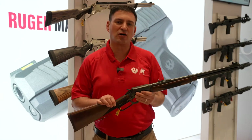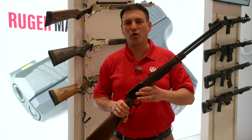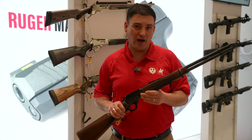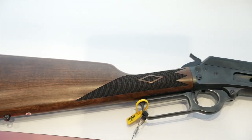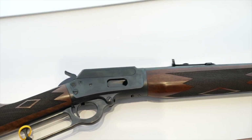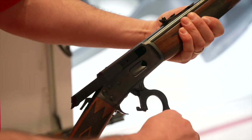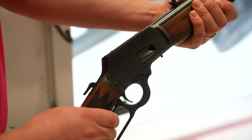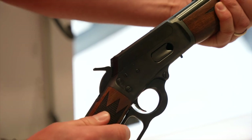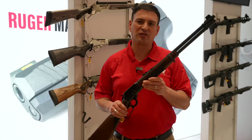Another new product to talk about — this is a Marlin rifle. Everybody's been waiting for these. We reintroduced the 1895 series last year, and that's the Big Bore 45-70. Brand new for this year is the Marlin 336 Classic — the classic 30-30 deer rifle. It has a 20-inch barrel, all blued steel with walnut furniture, and it's the classic 336 30-30.